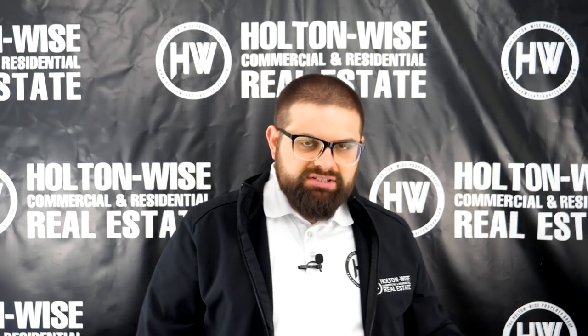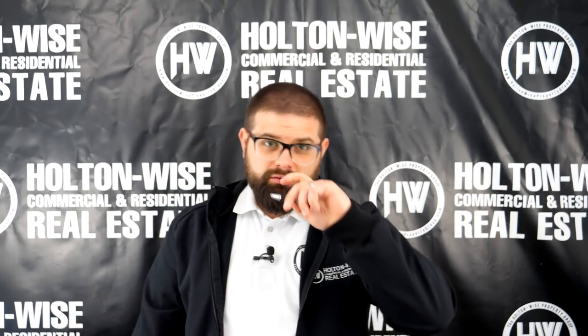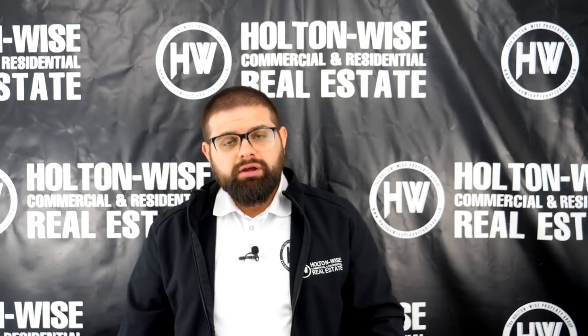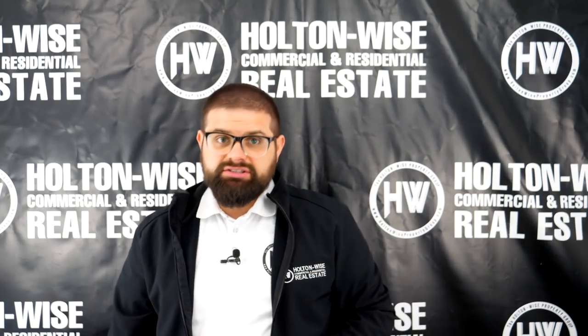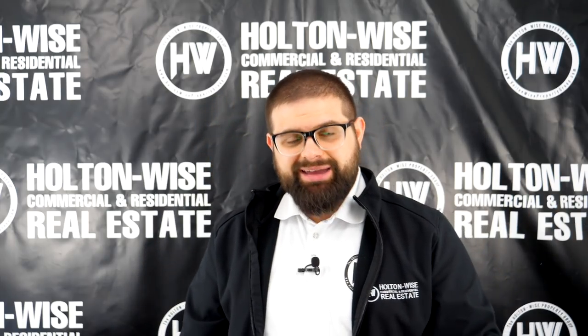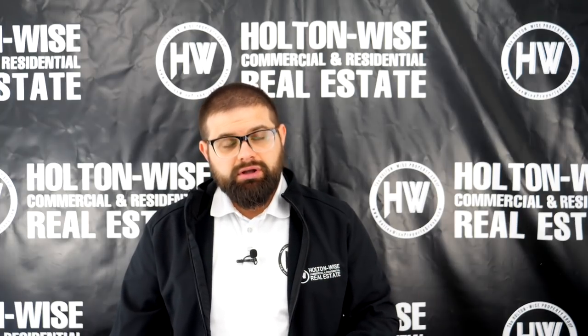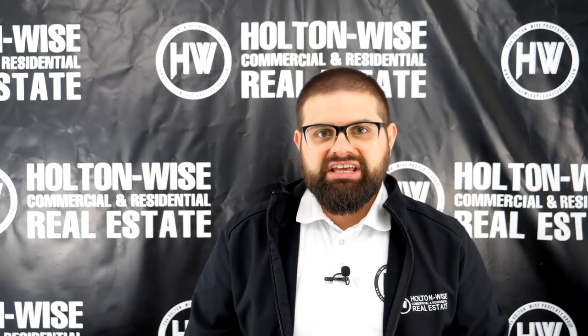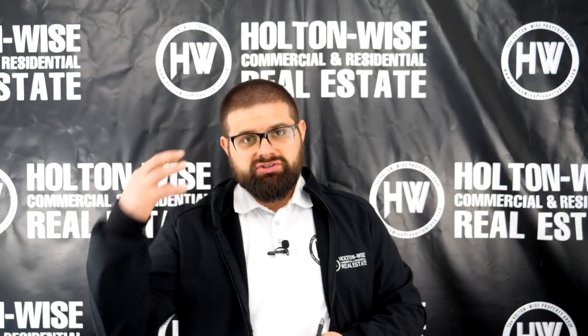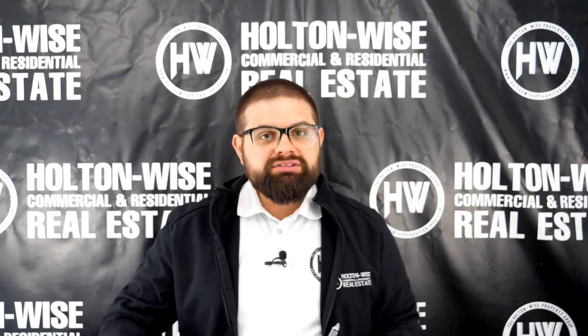When we get these REO foreclosure properties listed on the MLS, these are bank-owned properties. They leave all the utilities off — they winterize the property, the water's off when you do your inspection. I'm not a home inspector; I'm a broker and an investor. Whenever you buy out of state, I always encourage you to get a third-party inspection from a licensed home inspector. Ideally, especially if you're a new investor, you should get an analysis from me to talk about strategy and money as an investment vehicle, but you should also get an inspection so you can really comb through everything in the building — what's inside and outside the four walls.